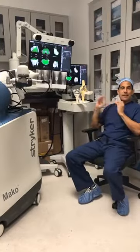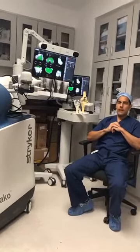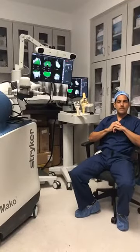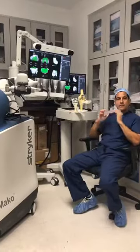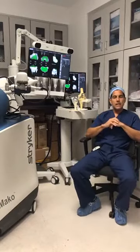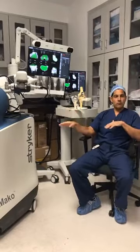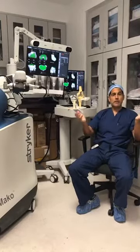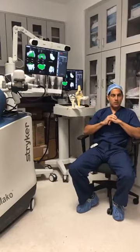This technology has proven itself and has been around for a while. I've been using this robot for about nine years, and the last 350 to 400 replacements I have done robotically with great success. Tip number one: exhaust conservative treatment. A lot of patients do not need to rush into getting their knee replaced. Many can wait a few years prior to proceeding with this type of replacement.